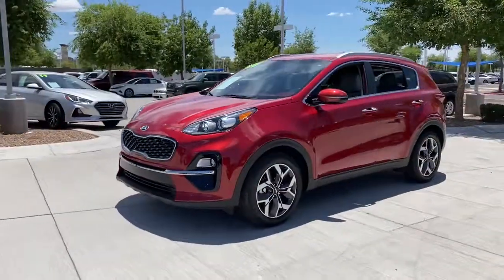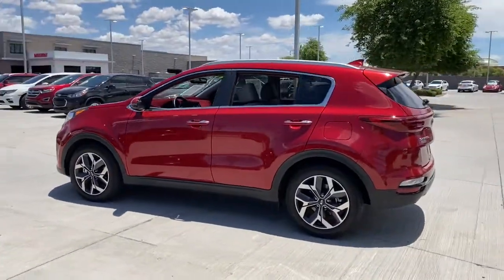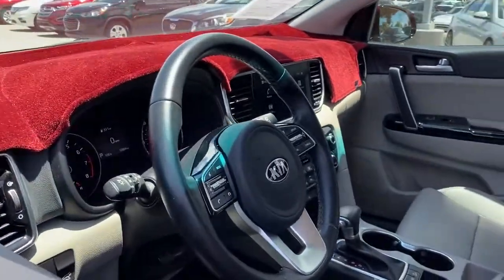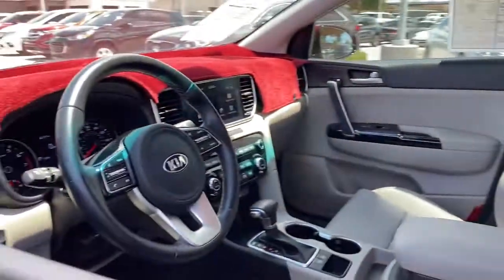Whether you're running errands or embarking on a family road trip, this sleek can-do Sportage brings convenience, comfort, and confidence along for the ride. Available in front-wheel drive or all-wheel drive, this sophisticated compact crossover prioritizes safety while delivering a sense of fun and adventure.